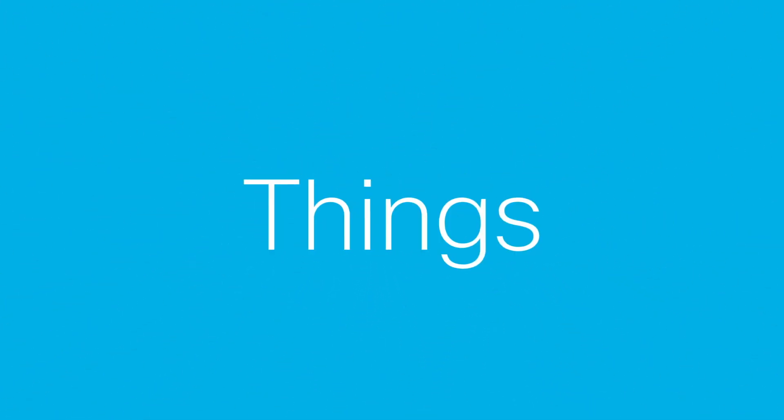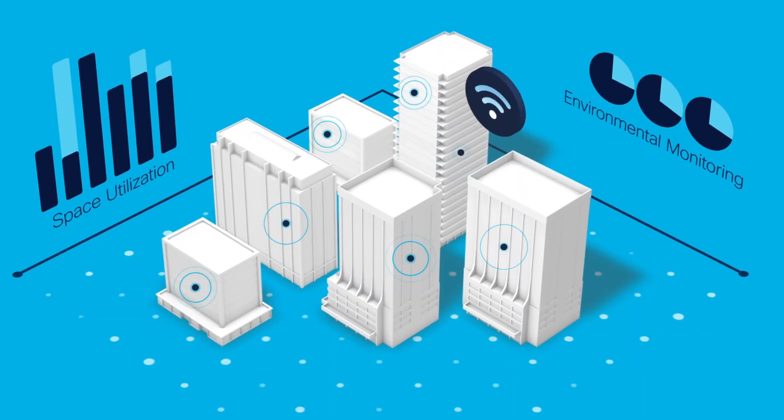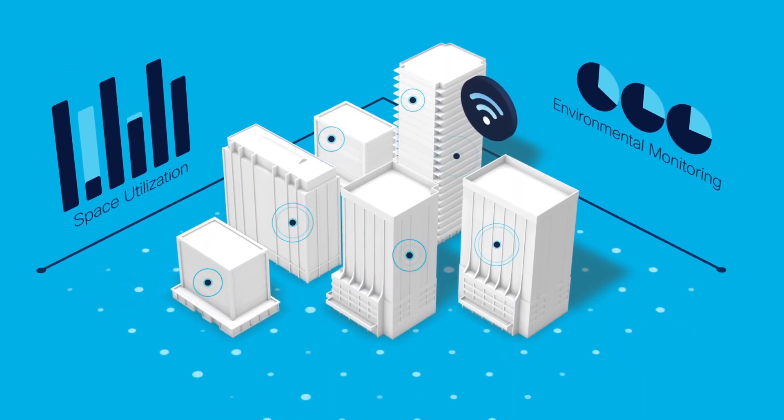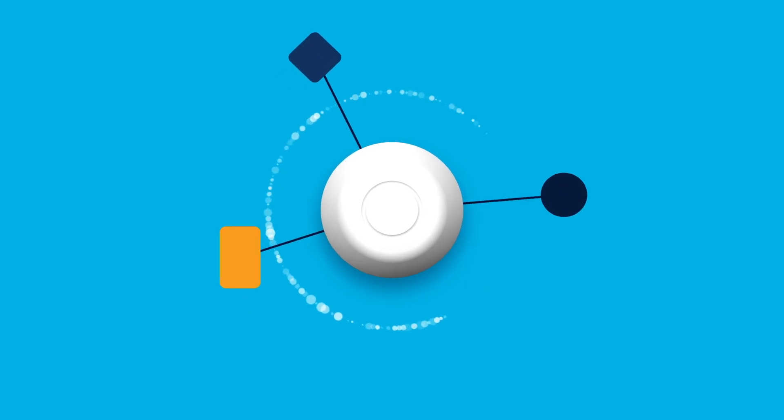We now live amongst the Internet of Things. And for businesses, it's brought a whole world of amazing possibilities. But one not-so-amazing thing is, most of these Internet of Things things are all separate things, each needing its own things to connect, monitor, and manage them.